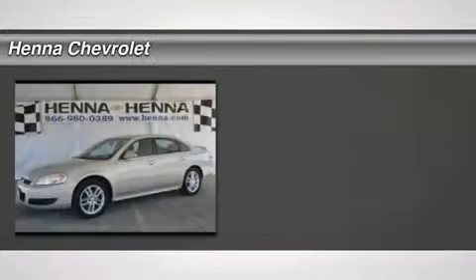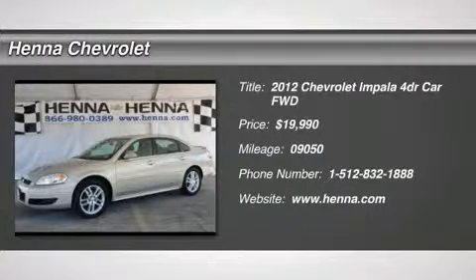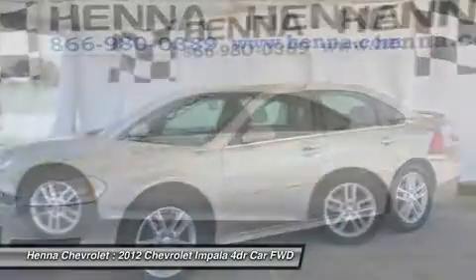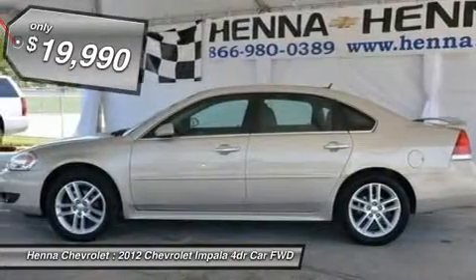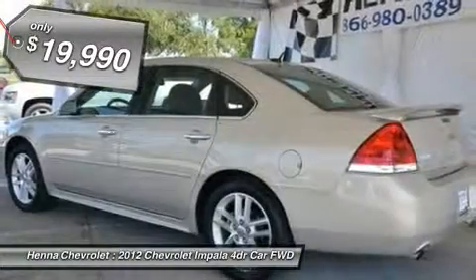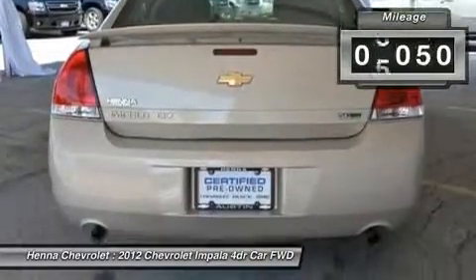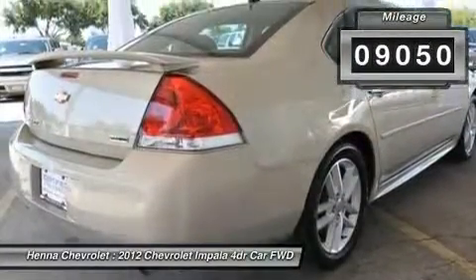3.6L and 6-speed automatic electronic with overdrive, flex fuel. If you demand the best things in life, this wonderful 2012 Chevrolet Impala is the low-mileage car for you. The precision-tuned 3.6L engine provides the very essence of performance, delivering substantial horsepower and torque.